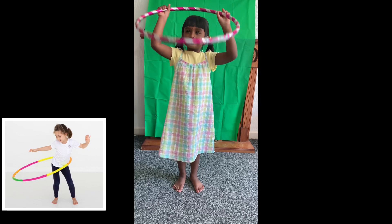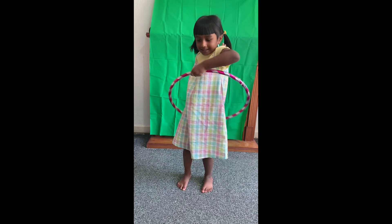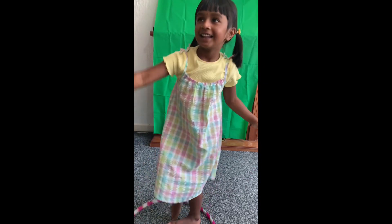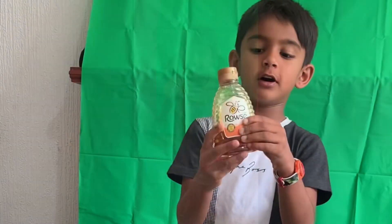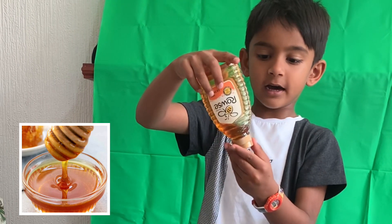I got a hula hoop. H for Hula Hoop. H for Honey. I want to put honey on my pancake.